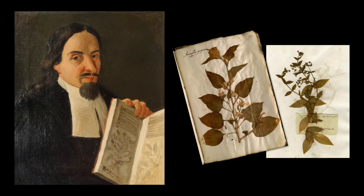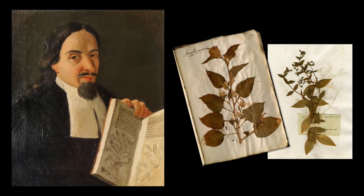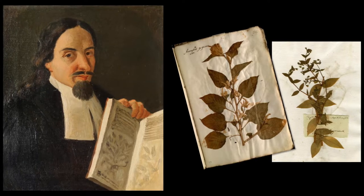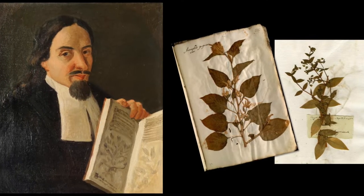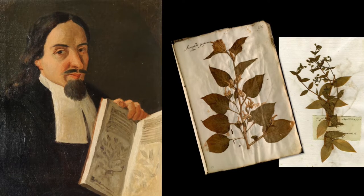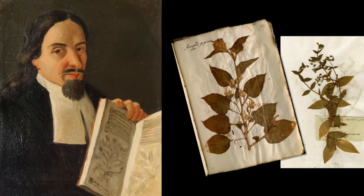Preserving and cataloguing plant specimens is nothing new. In fact, the oldest specimens we know of go back to the 1530s, nearly a full 500 years ago. Luca Ghini, at the University of Bologna in Italy, was the first person known to have collected and preserved plants for the classes that he was teaching at the University. Though his specimens didn't survive, those of some of his students did, and they are still housed at the University's herbarium.